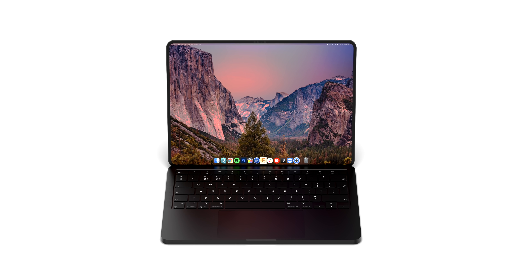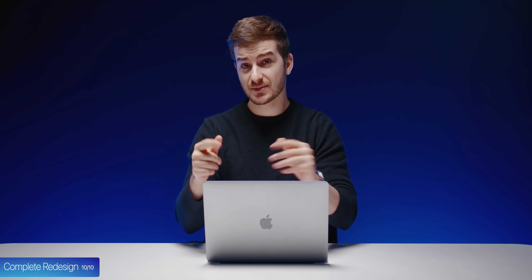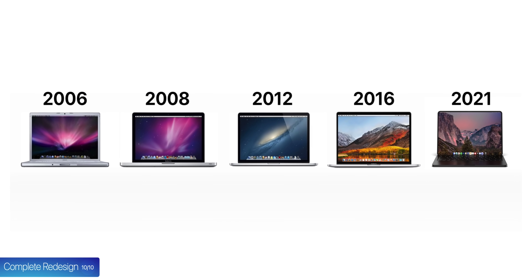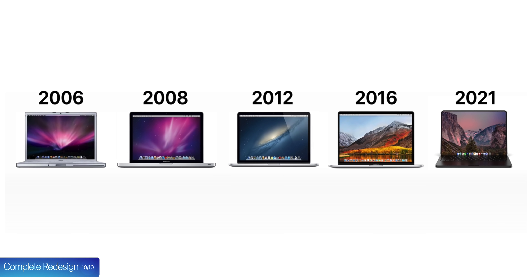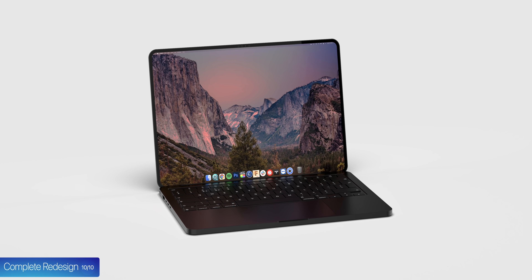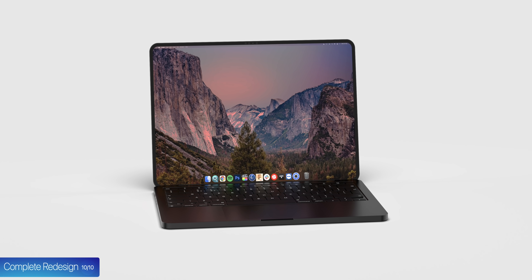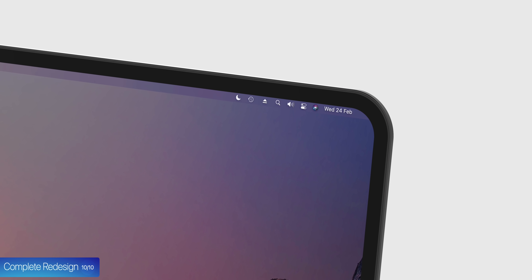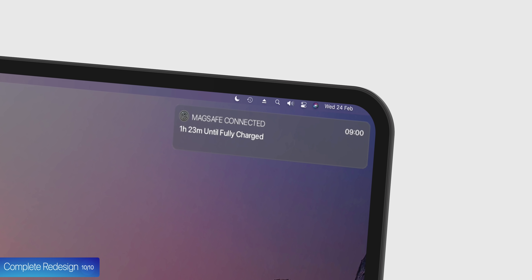Starting off at number 10, we have the complete redesign. The MacBook Pros have not had a redesign in five years, one year longer than the usual four-year redesign cycle. What we're expecting to see is a body that has been built from the ground up for Apple Silicon, with a thinner look, no more bulge at the bottom of the chassis, thinner screen bezels, and potentially some new colors too — with the one I'm expecting the most being the rumored new matte black color.